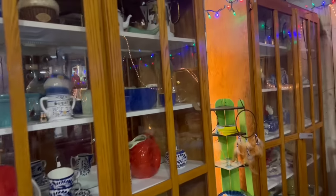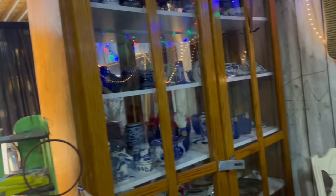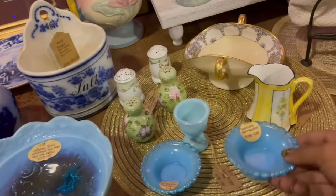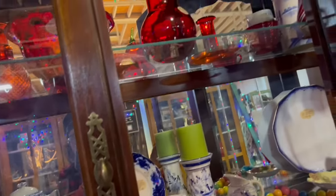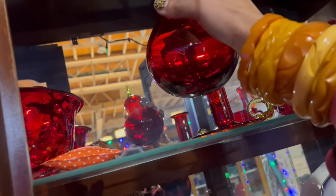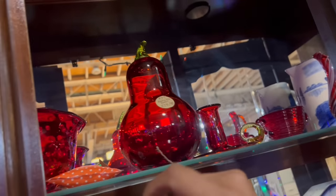And so it continues. George Briard in the case there. Ruby red fruit — that is really pretty. That looks like Blanco. That looks like Blanco, $47.